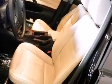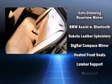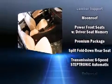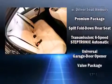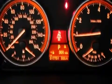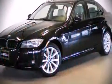BMW also prioritized safety and security with features such as dual front impact airbags, brake assist, anti-whiplash front head restraints, an emergency communication system, and four-wheel disc brakes with ABS. For added security, dynamic stability control supplements the drivetrain. This vehicle has achieved certified pre-owned status by passing BMW's rigorous certification process.